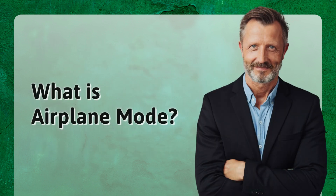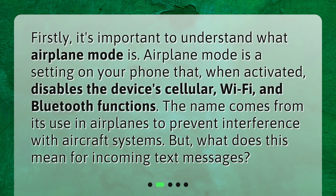What is airplane mode? Firstly, it's important to understand what airplane mode is. Airplane mode is a setting on your phone that, when activated, disables the device's cellular, Wi-Fi, and Bluetooth functions. The name comes from its use in airplanes to prevent interference with aircraft systems. But what does this mean for incoming text messages?